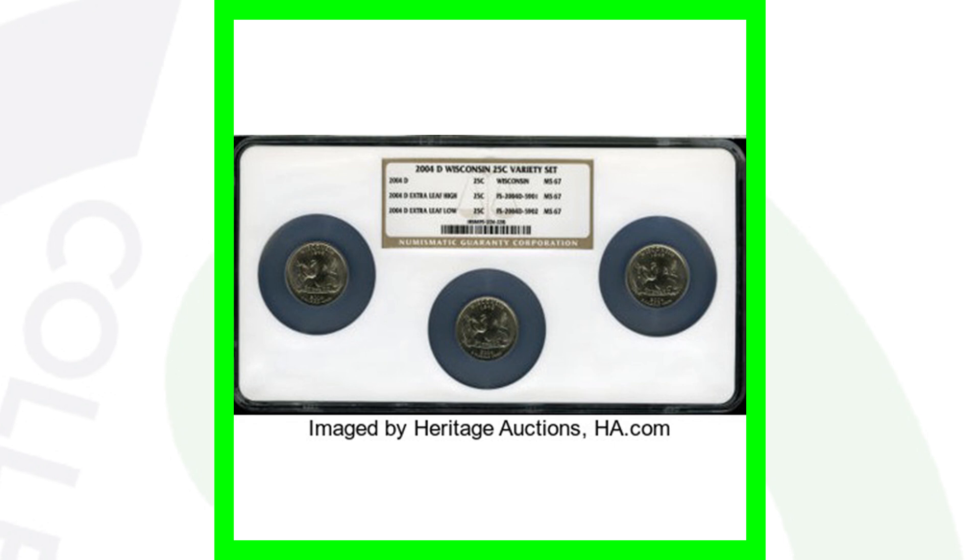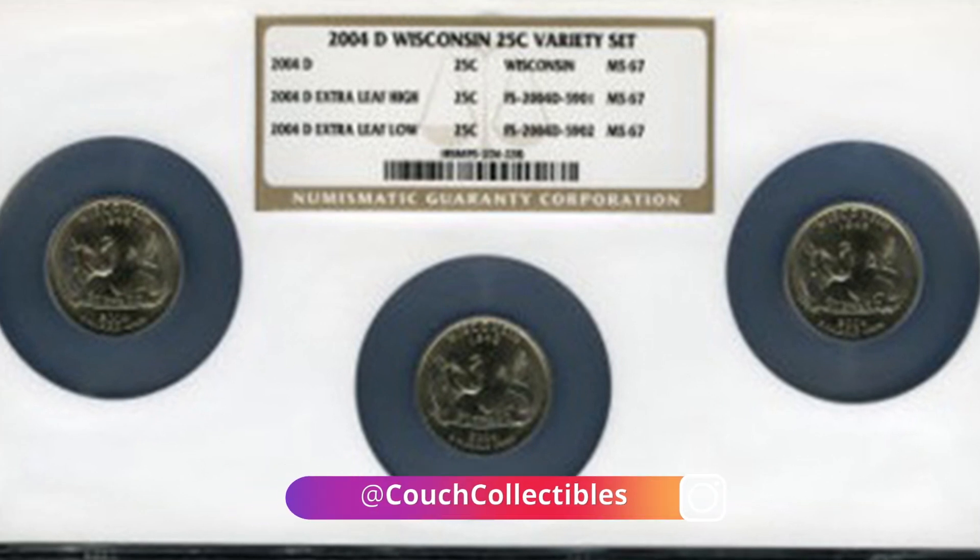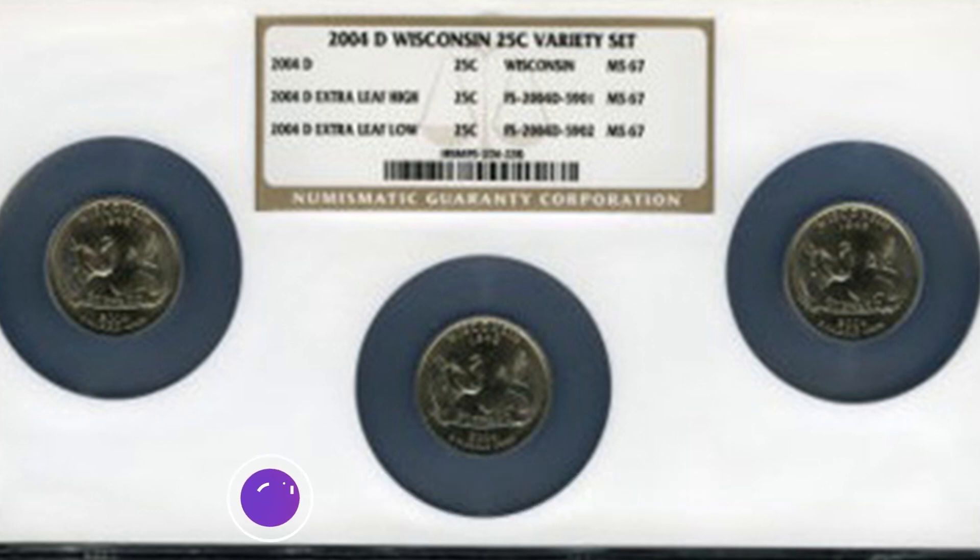This picture shows all three of those quarters again — the extra high leaf, the extra low leaf, and the regular Wisconsin state quarter — but these are all graded mint state 67 by NGC. These sold for over $3,400. I don't know if they would sell for that now, but at one point they did sell for over $3,000. So always be on the lookout for those Wisconsin state quarters.